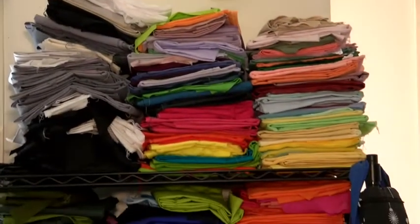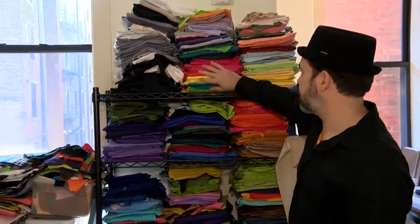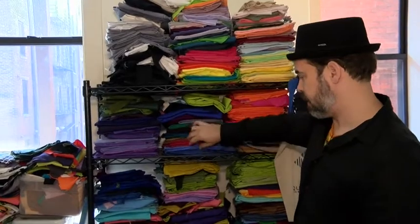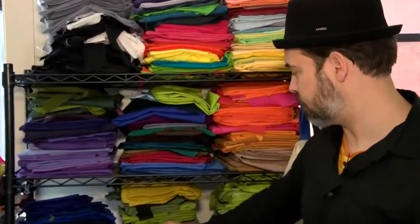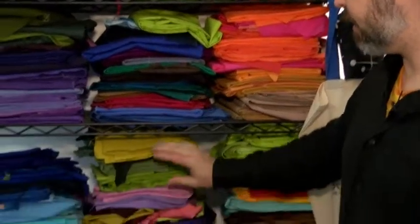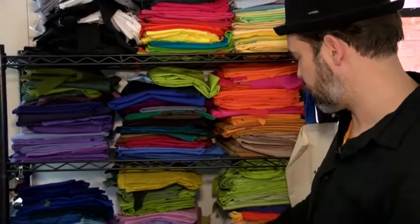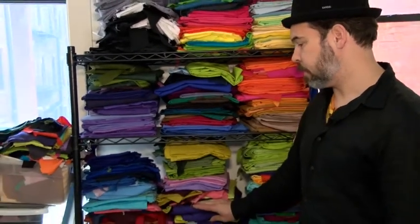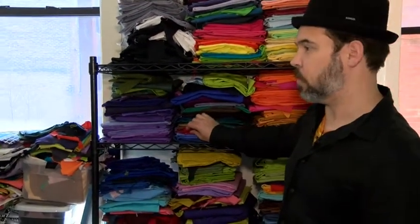This is where I store all my fabric. I use solid colored cotton fabric and I need a lot of choices, which is why you see so much here — I may use a little of this and a little of that, saturated colors, desaturated colors. I just need a lot of options. I kind of improvise as I go when I work with fabric, so I just need to have choices. I don't order fabric for a project; I just use what I have.